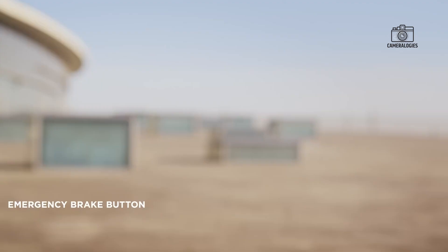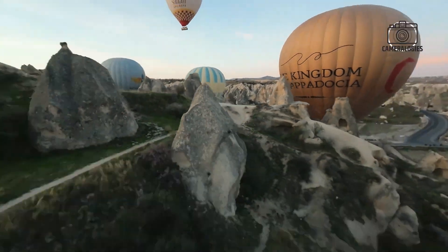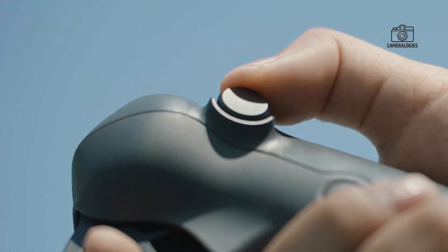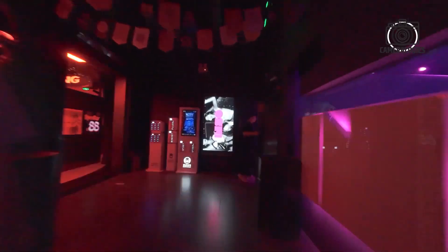Some leaks claim that DJI may equip the drone with full 360-degree obstacle sensing, which would be revolutionary for FPV flying. Such a system could reduce crashes, offer automated avoidance, and help new pilots fly confidently in tight environments.